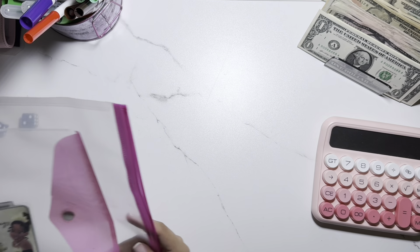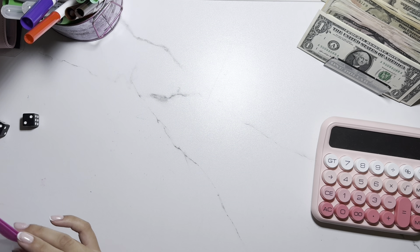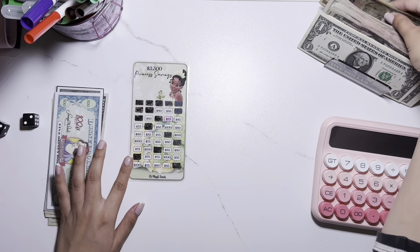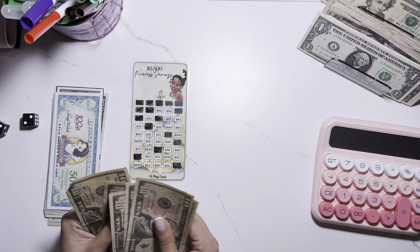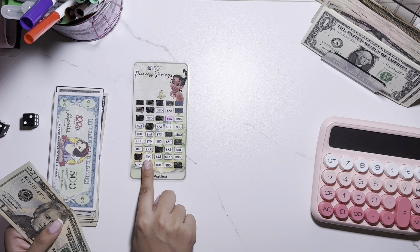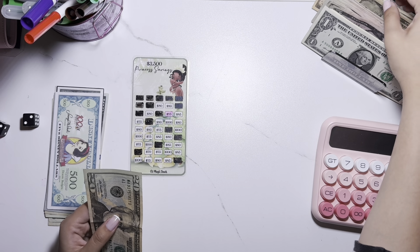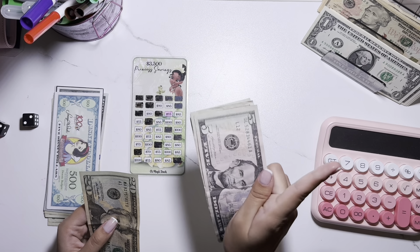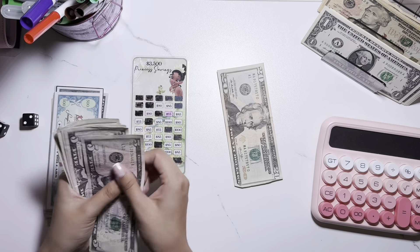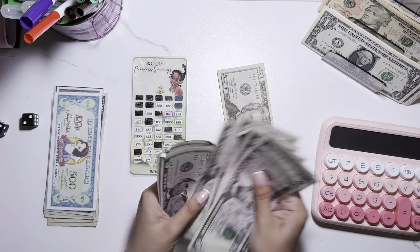The next challenge is my Princess savings challenge. I have: $10, $20, $30, $40, $50, $60, $70, $80, $90, but I also have a $20. The lowest is $70 so I'm going to use the fives because I'll need the tens for my 100 envelope savings challenge. Let's start: $20, $25, $30, $35, $40, $45, $50, $55, $60, $65, $70, $75.